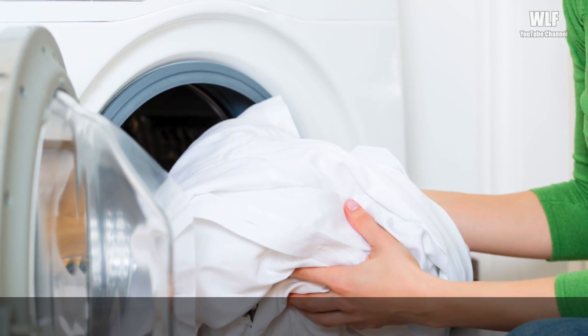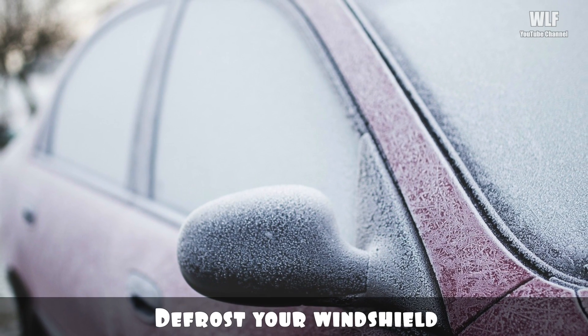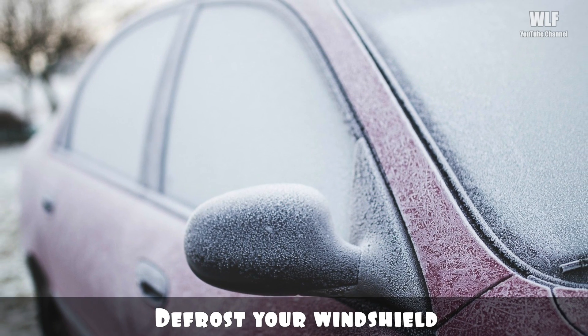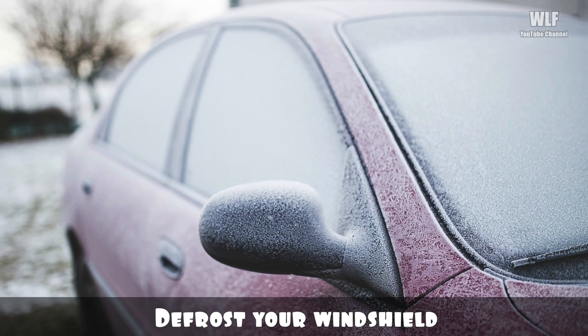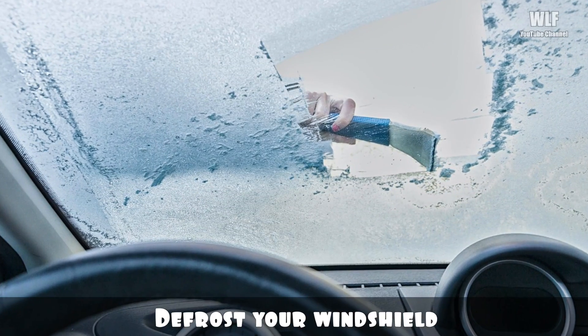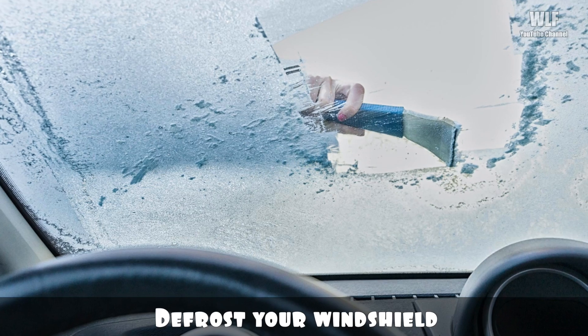Defrost your windshield: incredibly, Coca-Cola can also defrost your windshield in wintertime. Simply pour Coke liberally across your windshield and wait for about a minute. The ice should turn to slush for easy removal.